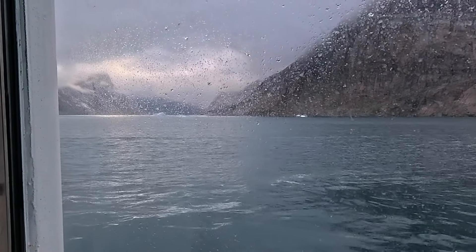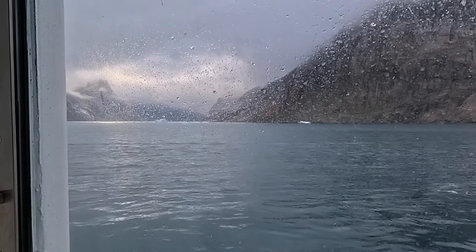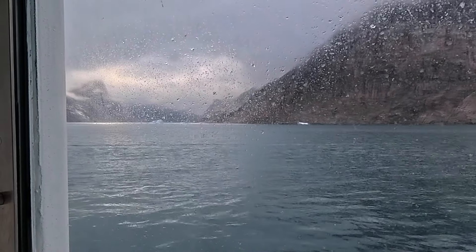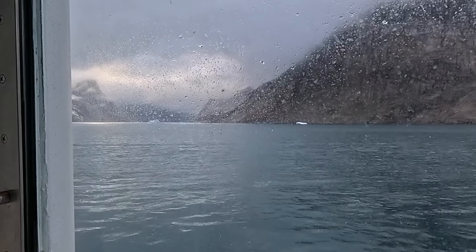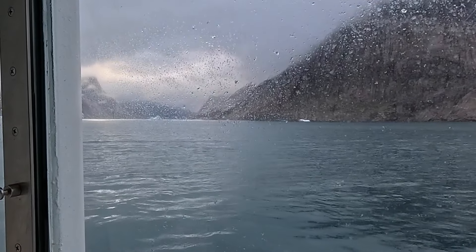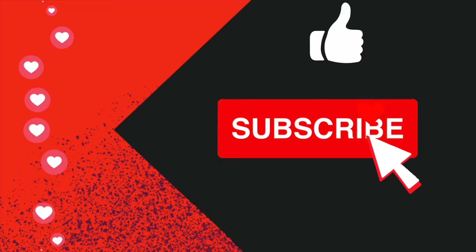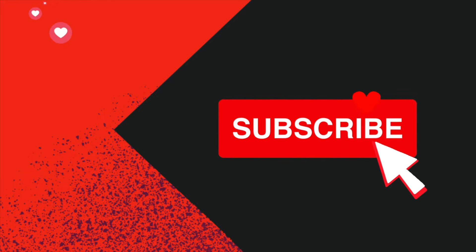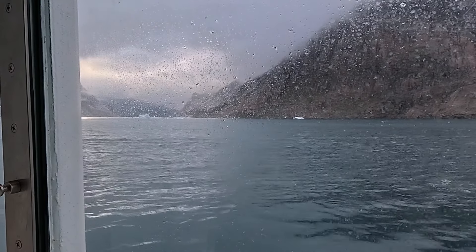Before I wrap up, don't forget to check out my Jewel of the Seas playlist for more helpful tips and insights about this ship. It has been my pleasure showing you around my room. If you found this helpful or informative, please give it a thumbs up and subscribe for more cruise tips. Thank you so much for watching — happy cruising, and until next time!